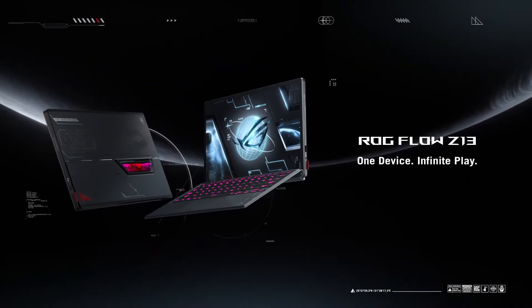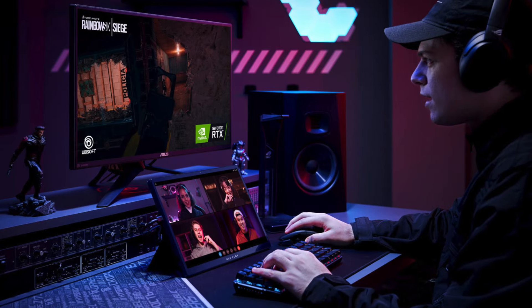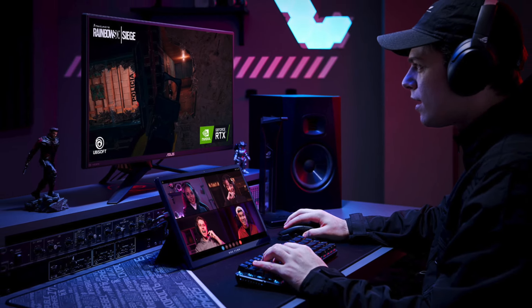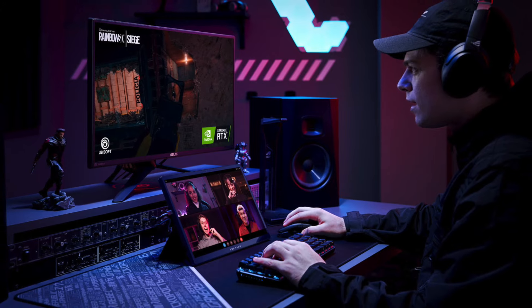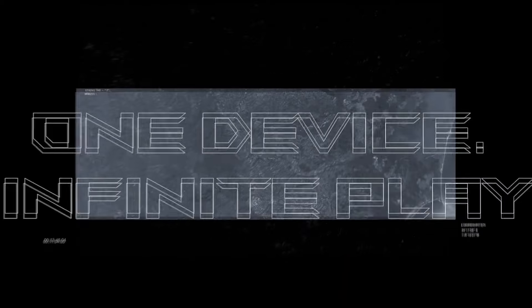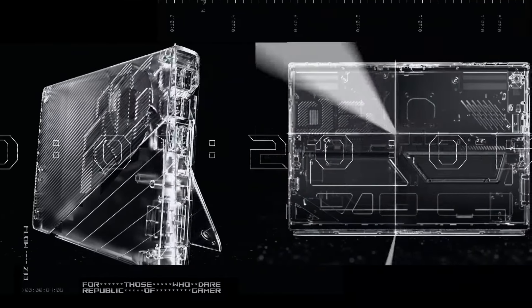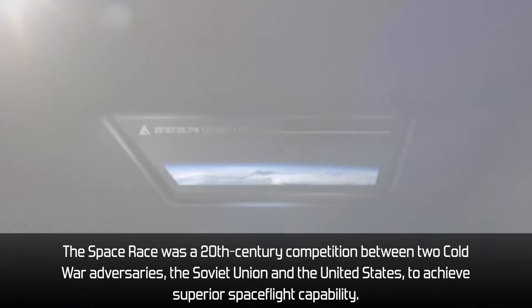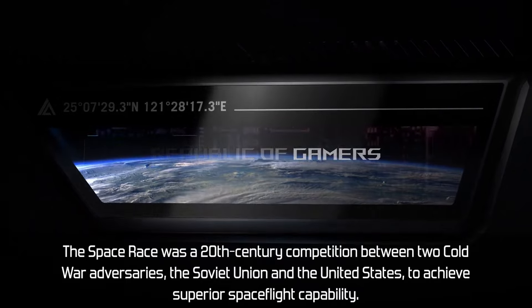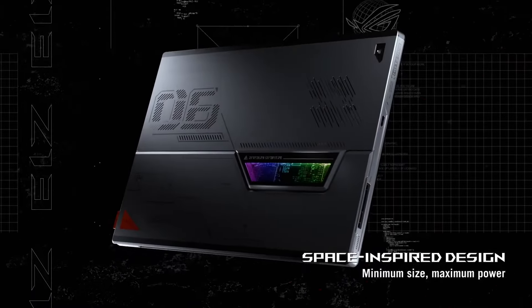Alright, so ASUS ROG Flow Z13 Tablet. Ladies and gentlemen, there will be a lot of critics in this video, so I'm looking forward to discussing every point with you in the comment section below. ASUS released the most powerful tablet ever created. It has a lot of cool features. I'm sure they've spent a ton of time implementing each of those little details, starting with incredible design inspired by the 20th century space race and finishing with all the latest tech inside. But my question is, does it make any sense at all? Let me explain.